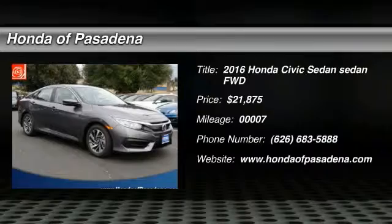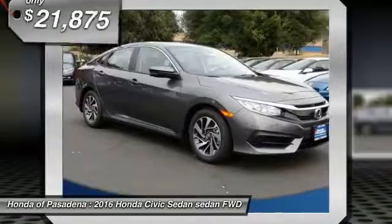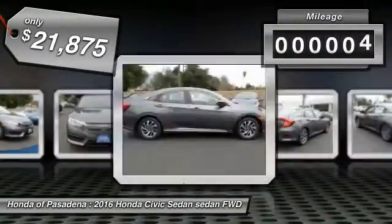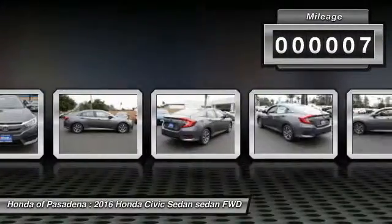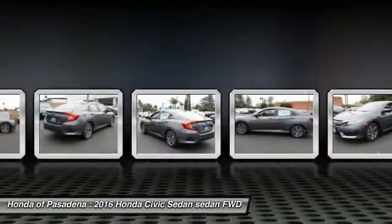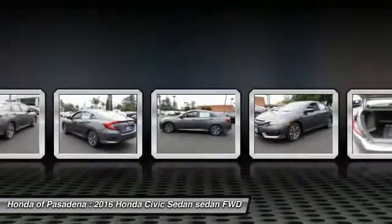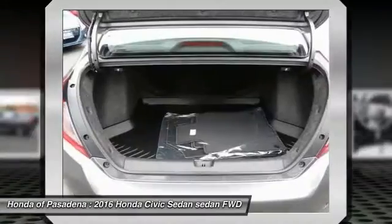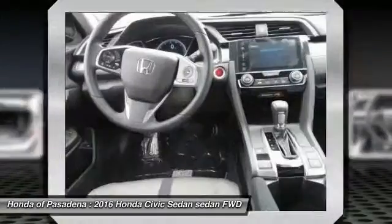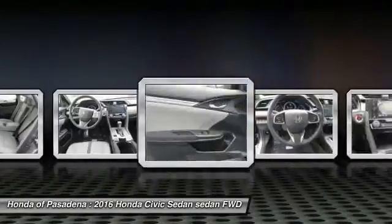2016 Honda Civic — practical, awesome gas mileage, and incredibly reliable, priced below $25,000. This vehicle has less than 100 miles. Here are some of this vehicle's great options: air conditioning, front alloy wheels, cruise control, AM FM stereo radio, MP3 capability. This beauty is sure to make you the talk of the neighborhood, so call or drop in for a test drive today.